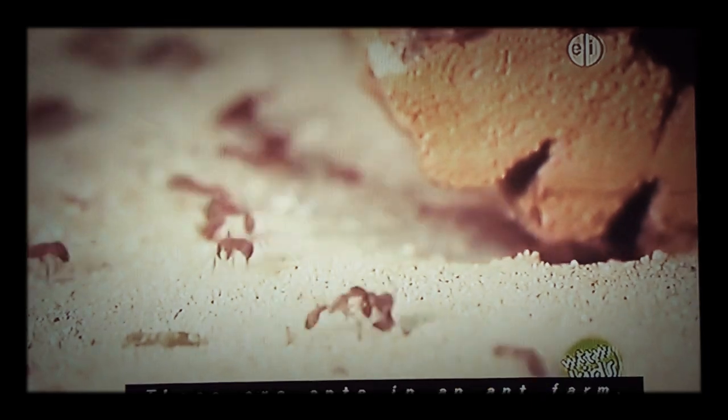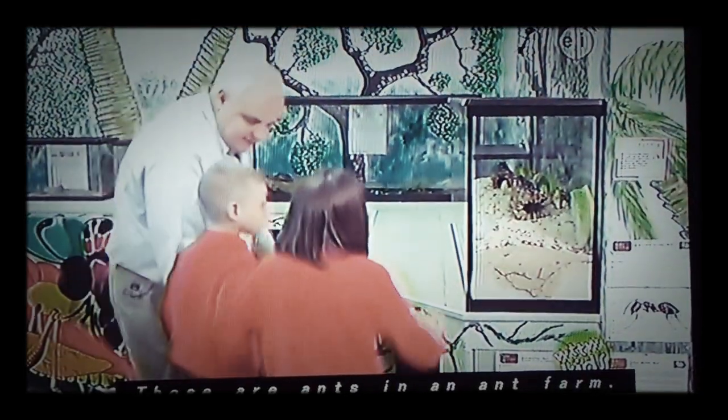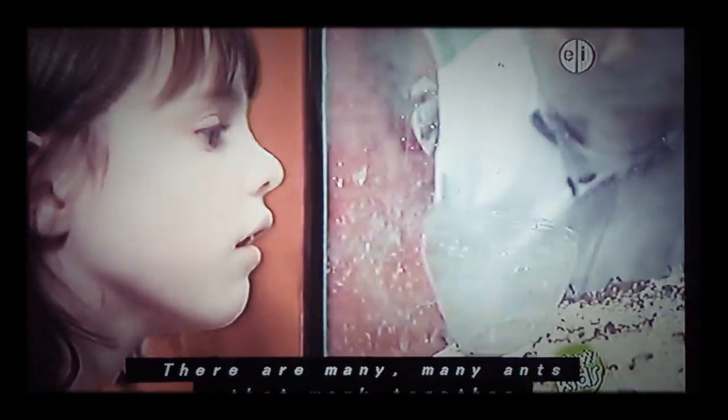Those are ants in an ant farm. Ants dig tunnels in the dirt. There are many, many ants that work together in an ant farm.